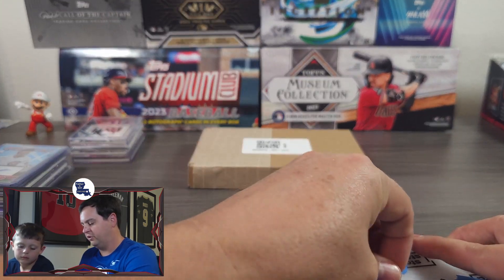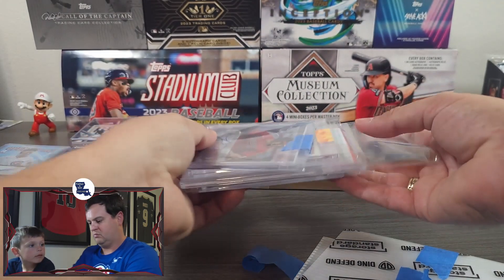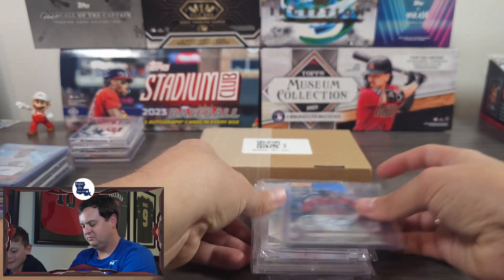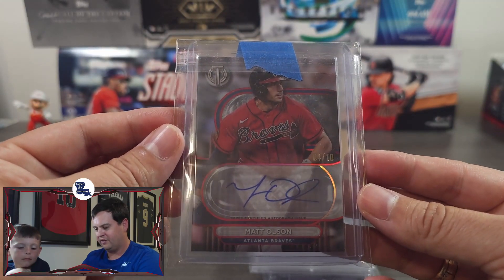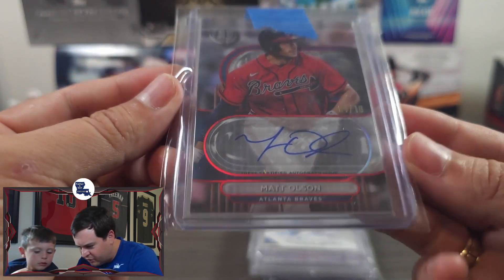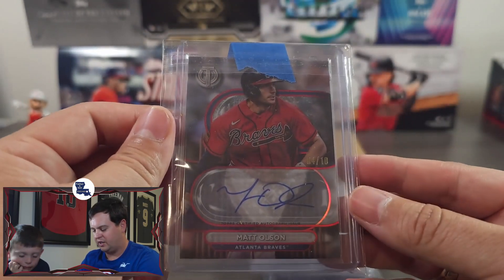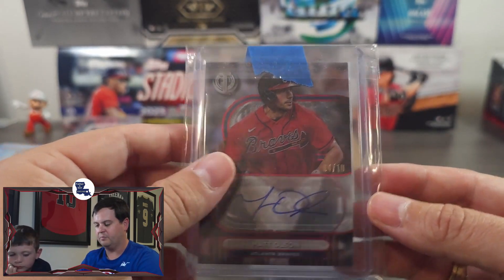These are the really good ones. First, we're going to start with Matt Olson. This is the 2024 Topps Tribute — I believe it's an on-card auto numbered at 10. Absolutely love the red parallel. Trying to get a little more Matt Olson into my collection, as he's going to be with the Braves for a long time with his contract.